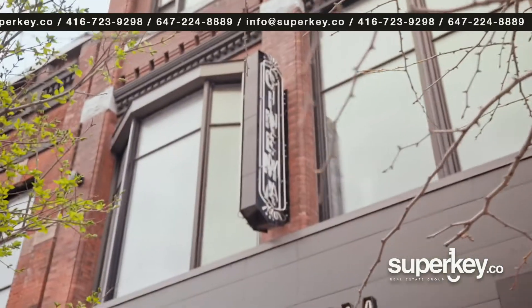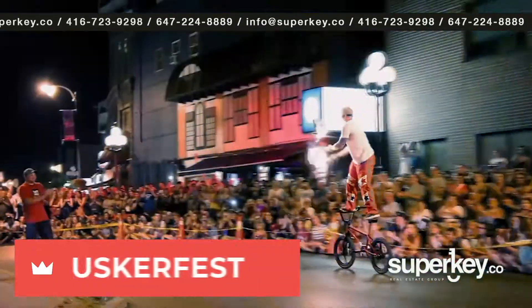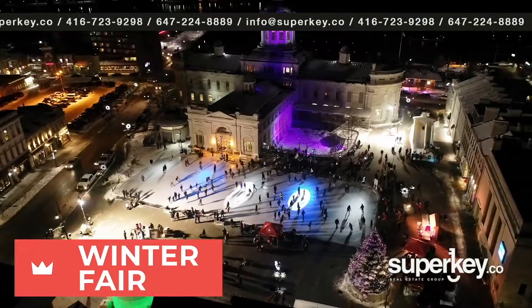Crown Condos puts you right in the middle of Kingston's cultural, culinary, and entertainment district, and unforgettable events and festivals are happening right outside your window.